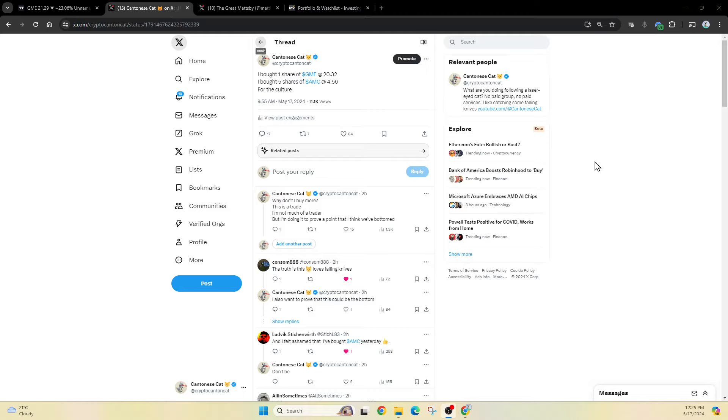Everyone, I'm going to go through why I bought a share of GME today at $20.32, also about five shares of AMC around $4.56. There's a particular reason for it — it's obviously not an investment, it's a trade. I'm not much of a trader either, but I do want to buy to prove a point. I think we're at a confluence of support here.